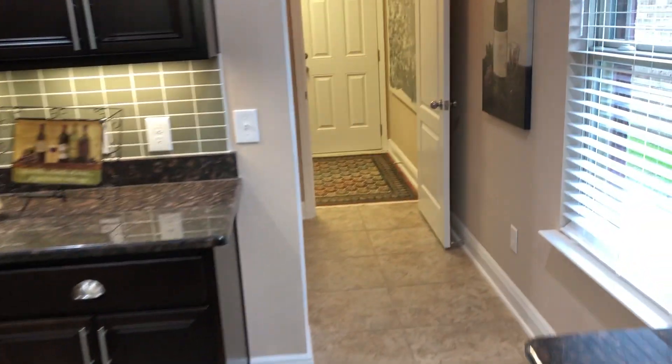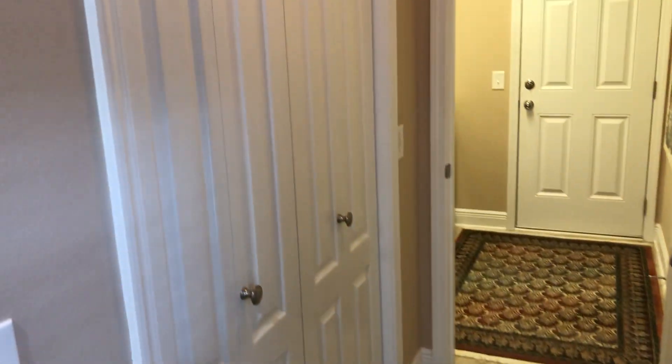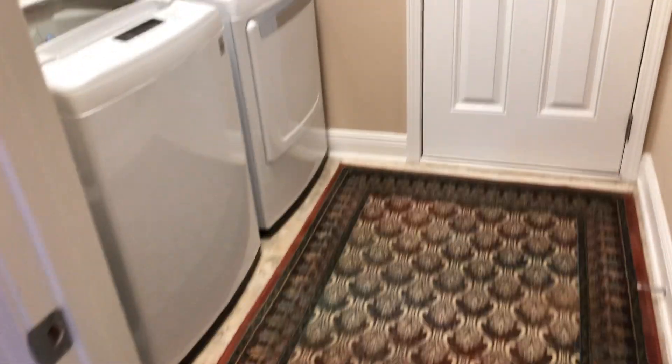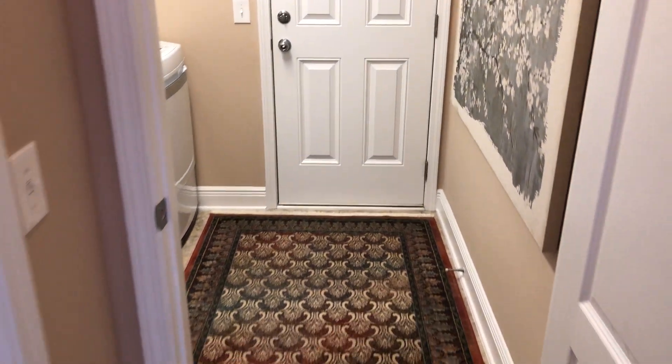Off of the kitchen as we walk through, this is the pantry as well — tons of space. Off of the kitchen we also have the laundry room with tile flooring and built-in cabinets. This is a great size. And then that door leads us to the garage.